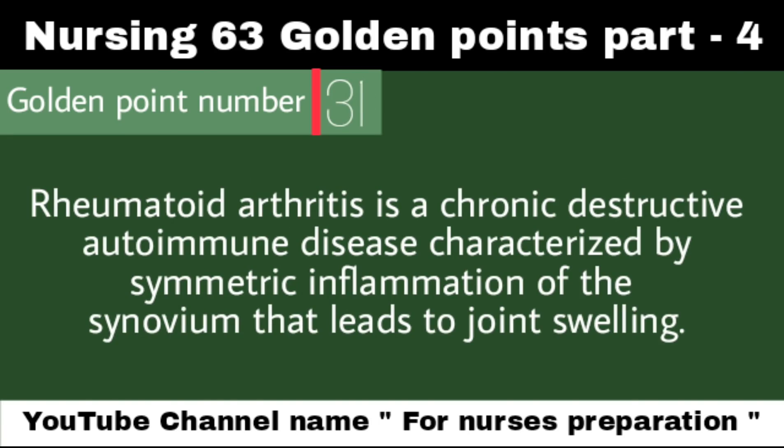Rheumatoid arthritis is a chronic, destructive autoimmune disease characterized by symmetric inflammation of the synovium that leads to joint swelling.